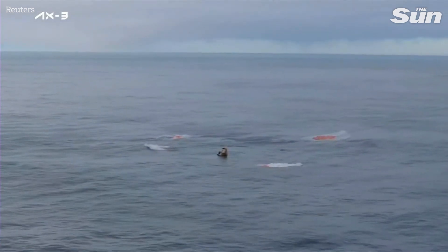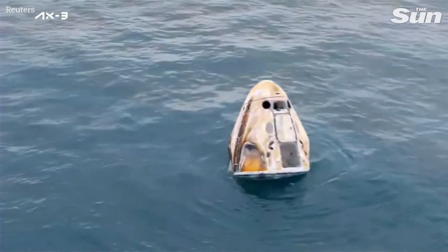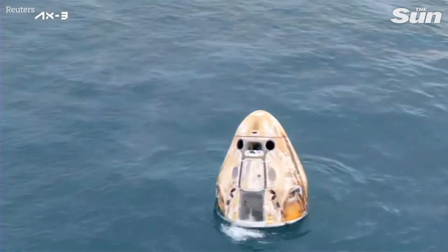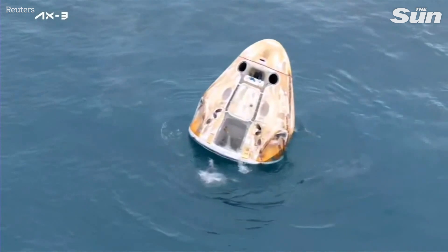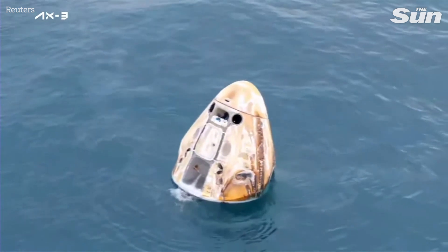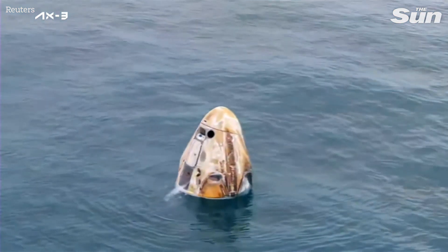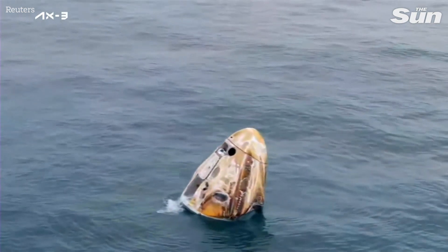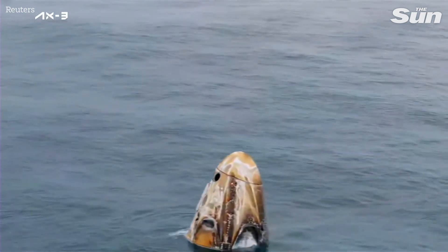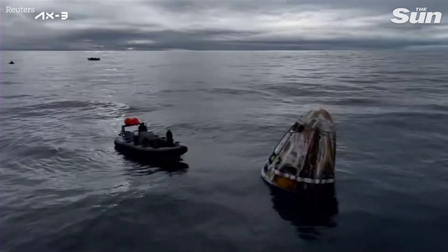Arthur, all the observations from home. Some excellent views of the Dragon capsule there. The SpaceX recovery ship and team have been waiting for Dragon splashdown, and they will now begin to make their way to the splashdown location. SpaceX confirms environmental assessment is not necessary. It's a beautiful early morning for splashdown.